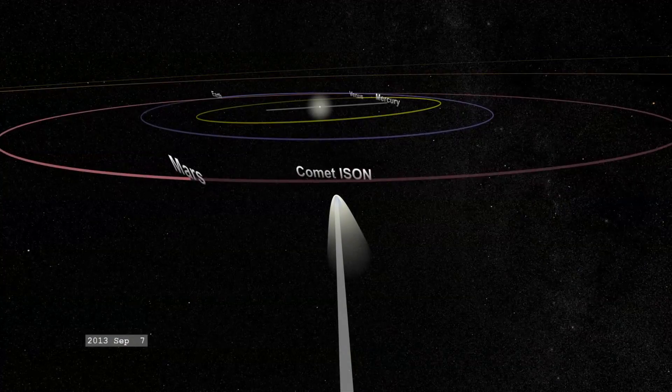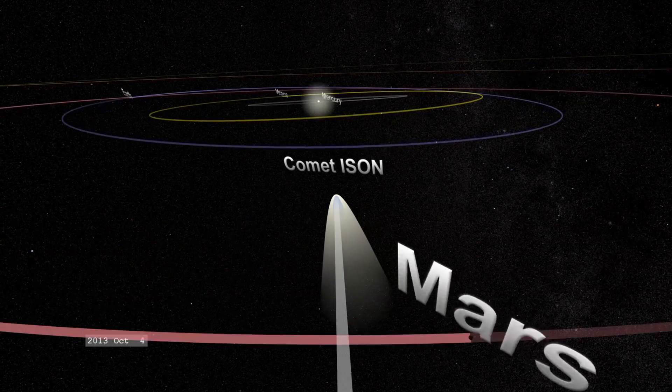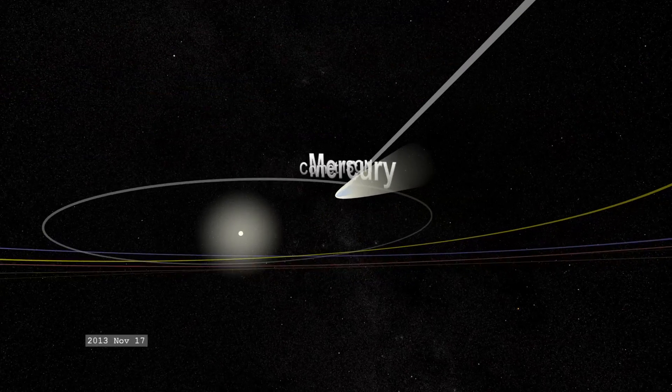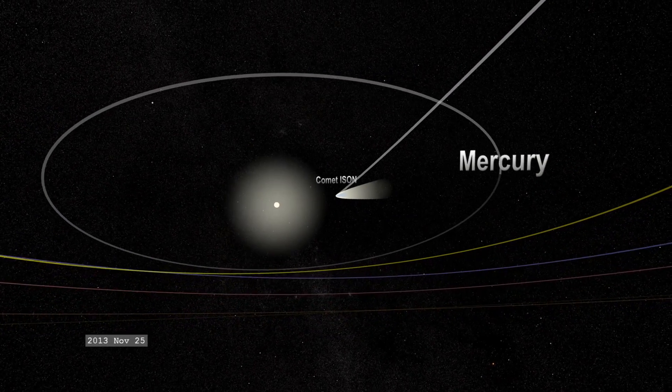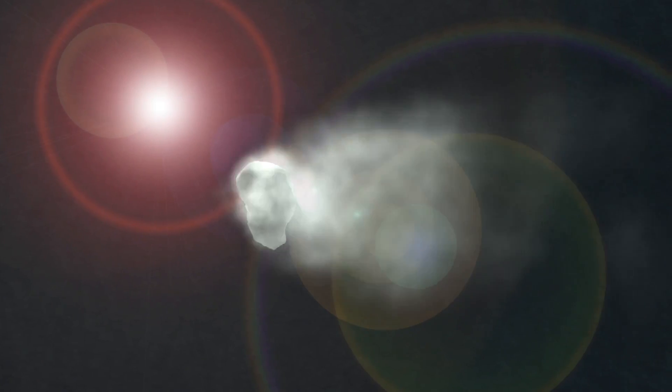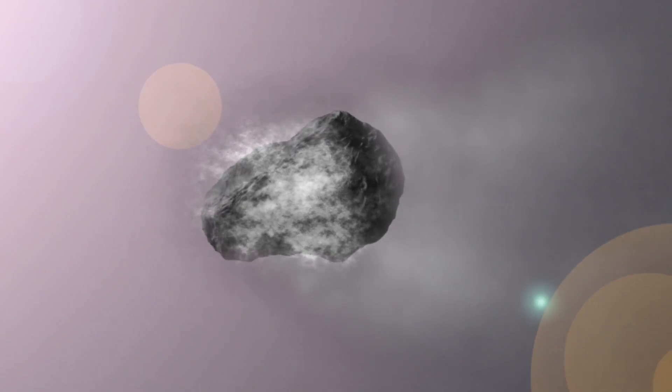The comet is called comet ISON and it came from the outer edges of the solar system. They're made of the same material that the sun formed out of — it's sort of like original material. As they come in around the sun they heat up and give off lots of gas, and you can study this gas to learn about the conditions in which the solar system formed.